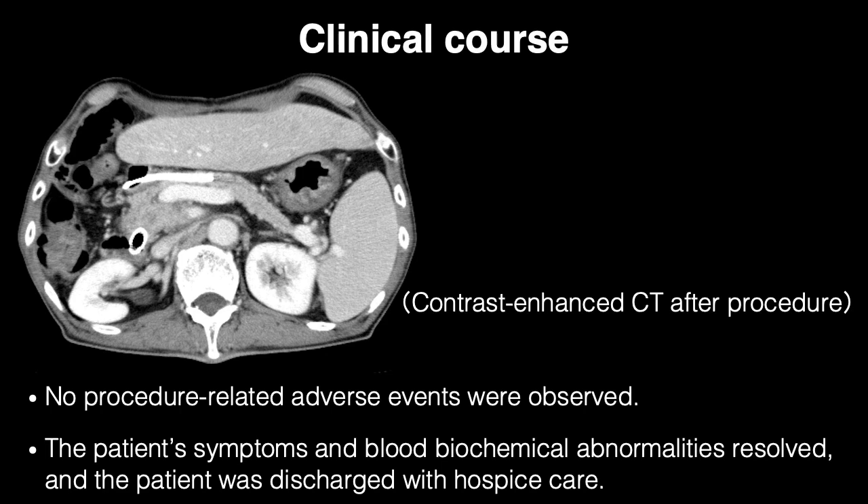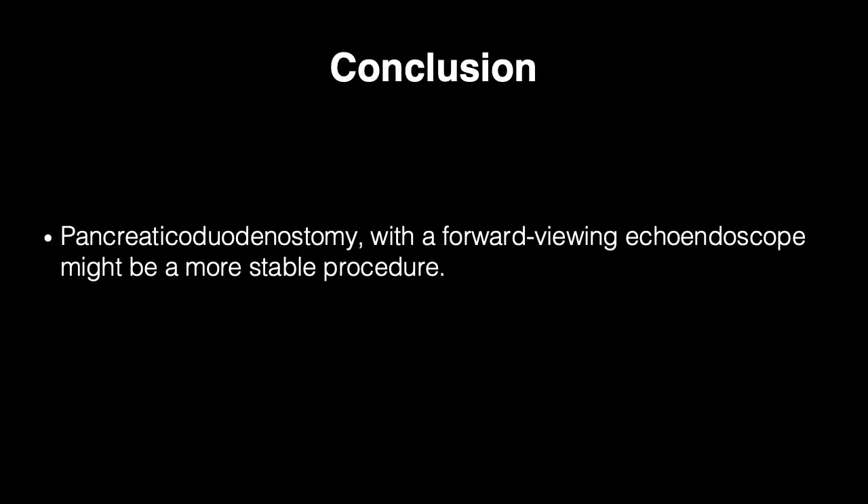The puncture site was the neck of the pancreas, and dilation of the pancreatic duct was improved as confirmed by CT. No procedure-related adverse events were observed. The patient's symptoms and blood biochemical abnormalities resolved, and the patient was discharged with hospice care. Pancreatico-duodenostomy with a forward-viewing echo-endoscope might be a more stable procedure.